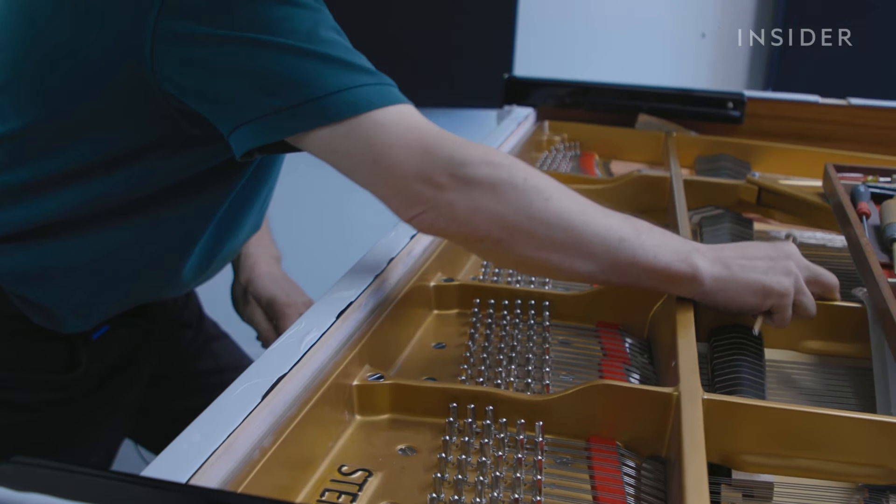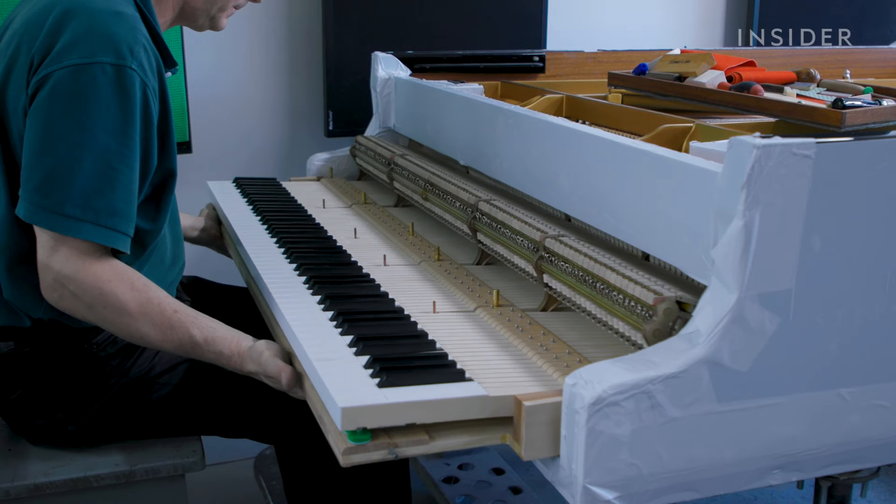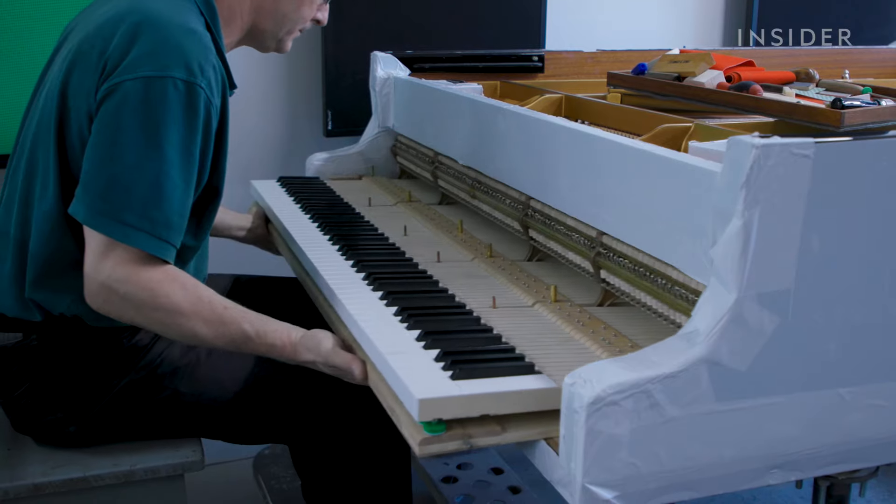I'm 58, and I started when I was 28 — so that's 30 years and counting. I'm still learning how to do this. It never stops.